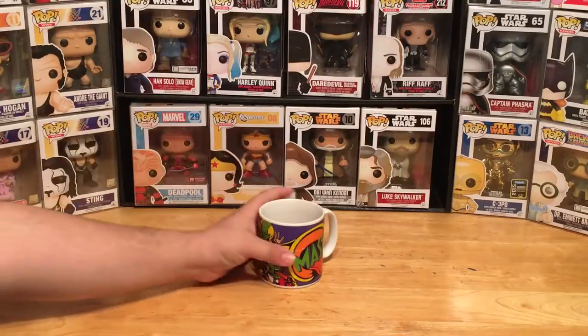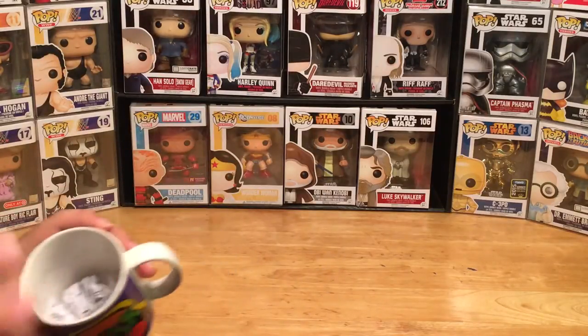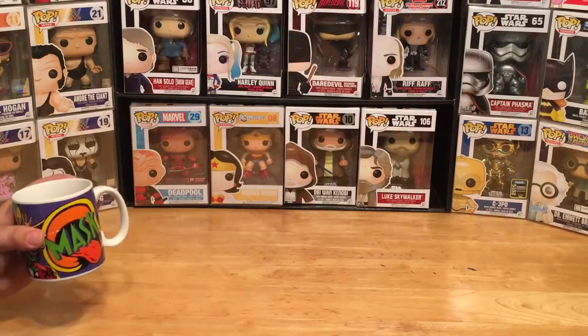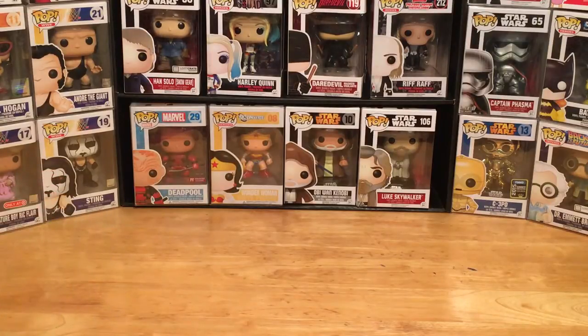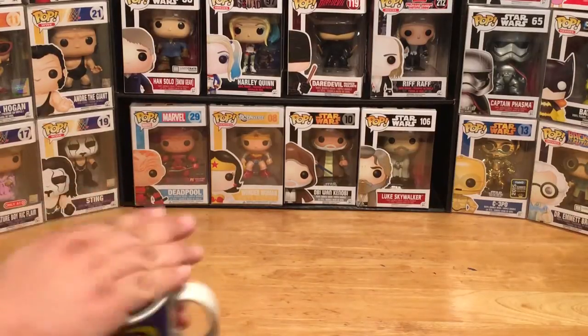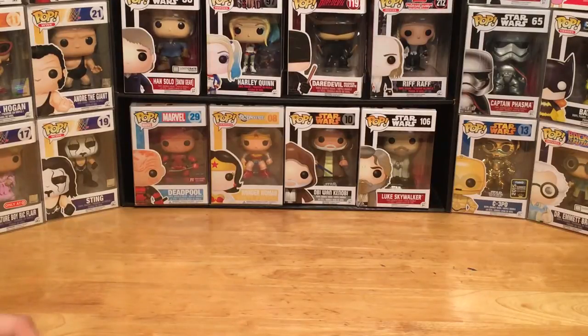Unfortunately there can only be one winner, and what I've done is I've taken all the names and they are in this cup here. I've received entries from YouTube, Twitter, and Facebook. If you wanted to enter, all you had to do was use the hashtag Display Geek and put in what you would do with the shelf if you received it. Without further ado, let's go ahead and shake up the entries and see who is the winner of the first ever Pop Culture Junkie hashtag Display Geek collectible toy shelf giveaway.